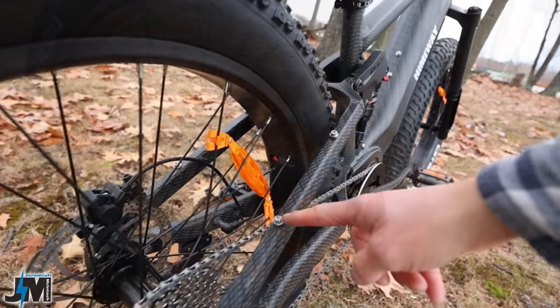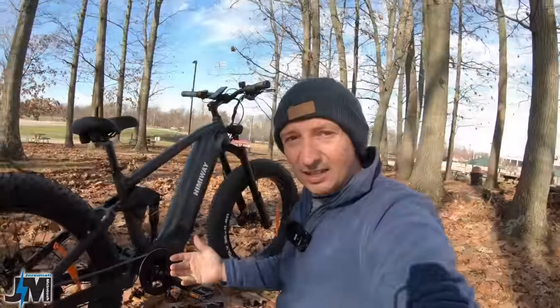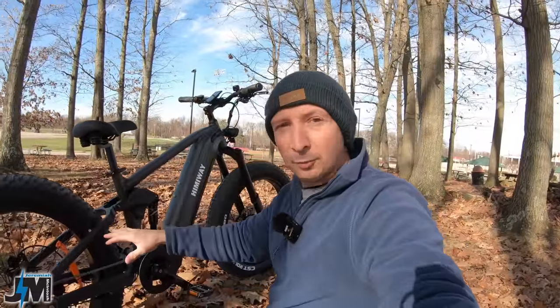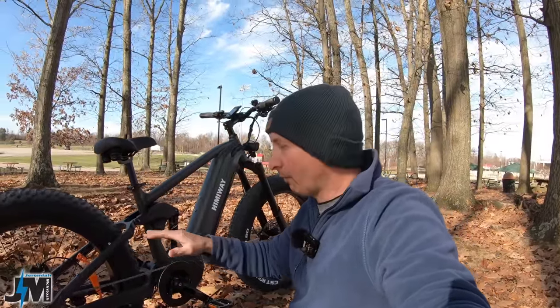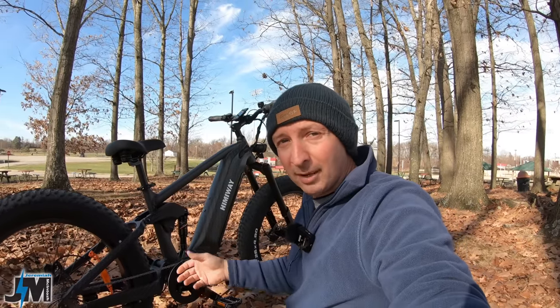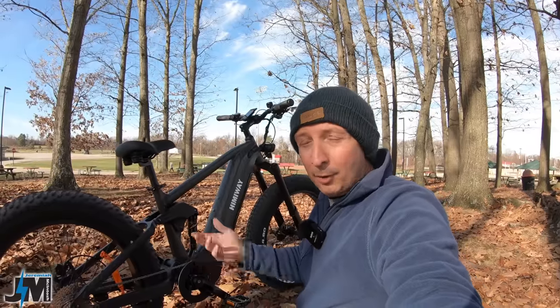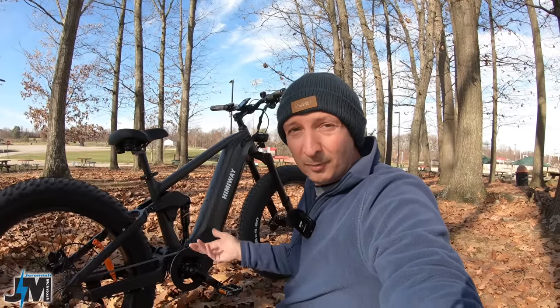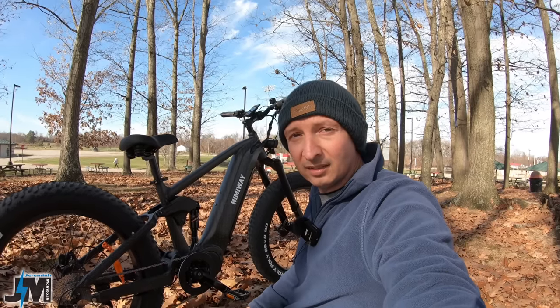On the back of the frame it looks like they have a mount for a rear rack, which is really nice to see. I haven't seen anything listed on their website for a rear rack for this bike yet, but they are coming out with some different accessories, so hopefully that's one of them. They're also going to have a huge sale on accessories on Amazon if you buy a bike during their Black Friday event — I'll put all that information down below.